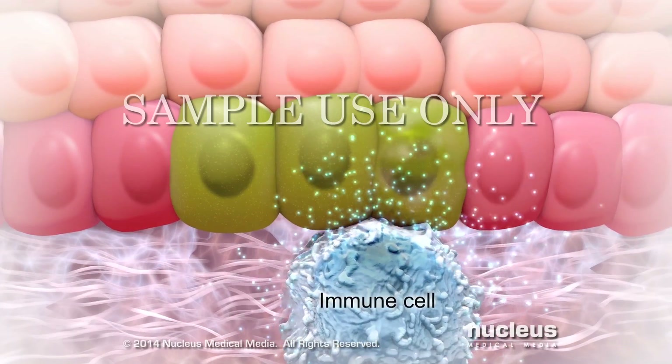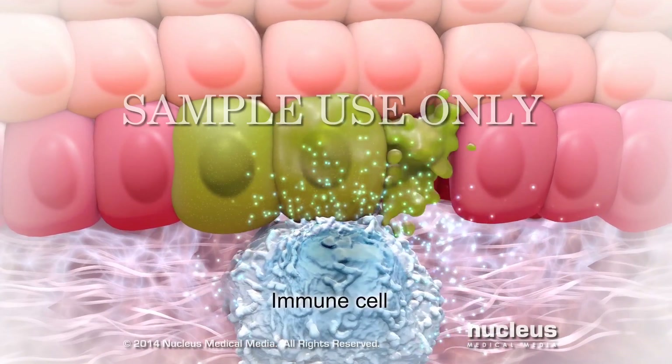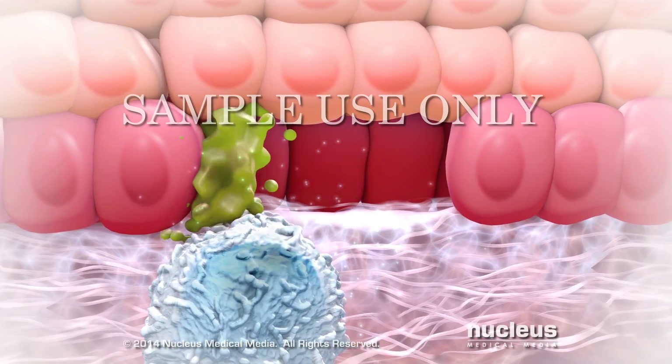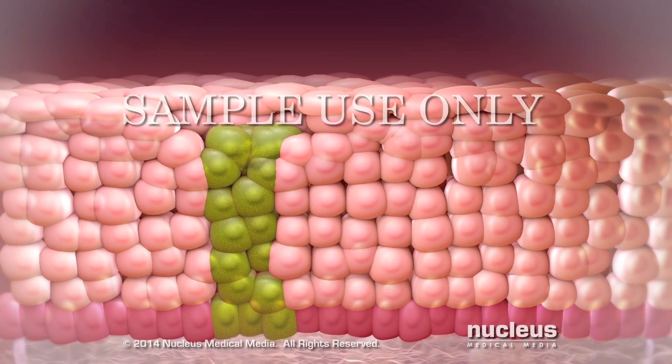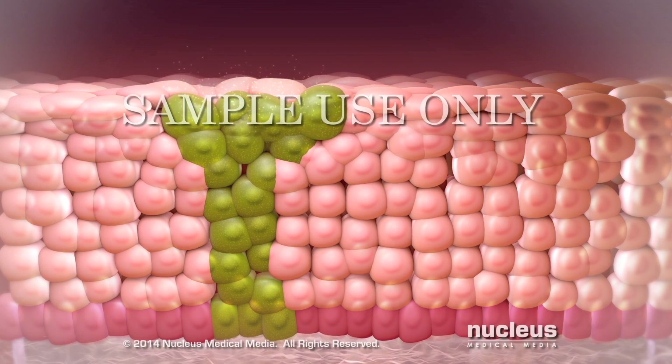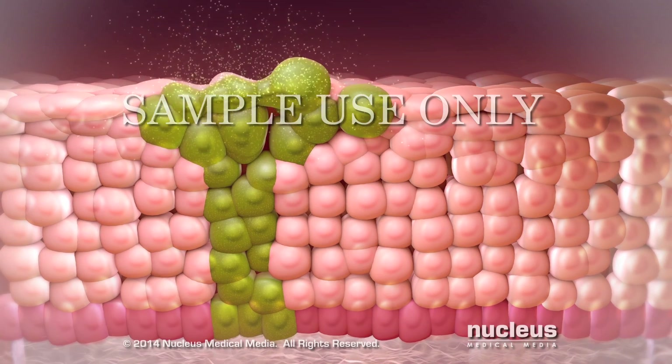For most people, the cells of the immune system can destroy the infected cells, along with the virus, within two years. But in some people, the immune system isn't able to destroy all of the viruses, leading to an infection that doesn't go away.